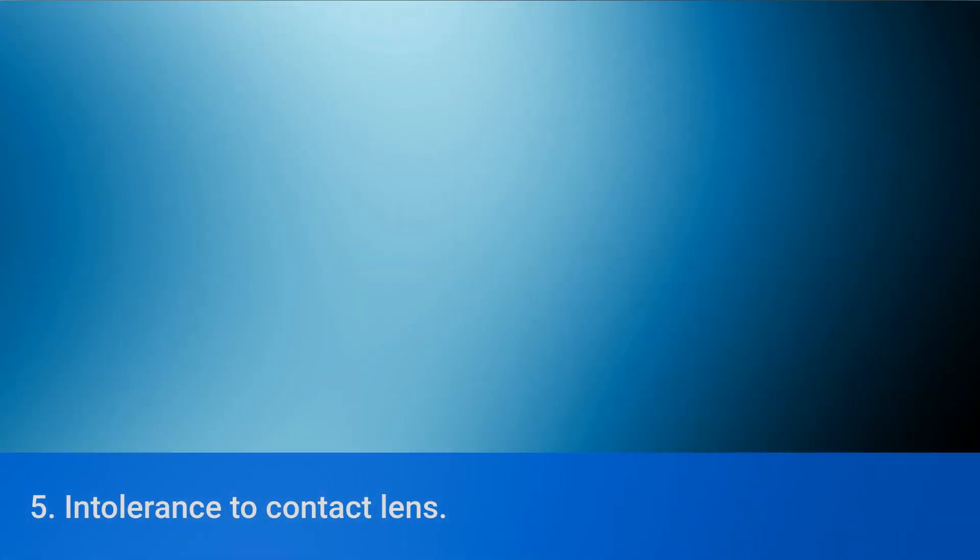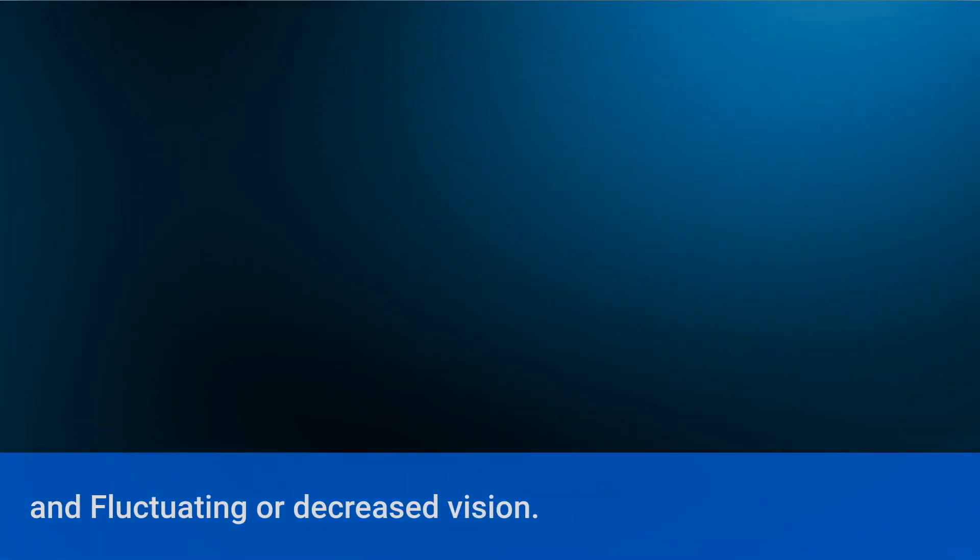Frequent tearing. Intolerance to contact lens. Light sensitivity. Fluctuating or decreased vision.